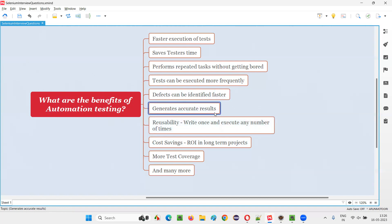Another benefit is that automation generates accurate results. Humans are prone to mistakes or errors in day-to-day life, but an automation tool will follow whatever instructions you give it carefully and exactly, without any mistakes. So the results will be accurate — when a result comes from an automation tool, you can 100% trust it.